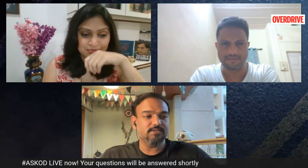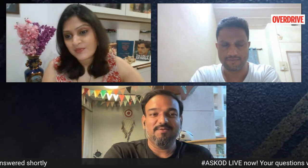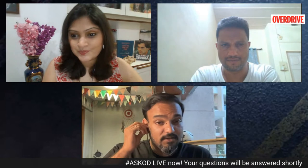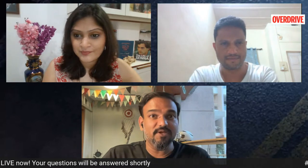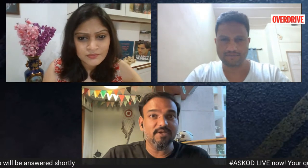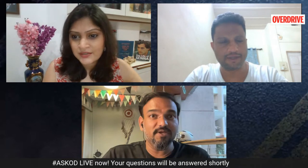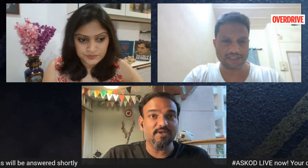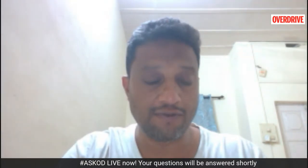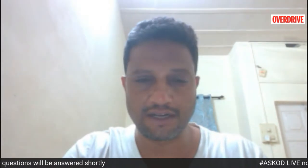Some very strong statements from Rajiv Bajaj — most of it true. The big scoop: there's only one new ICE powertrain being developed. This means Bajaj is effectively moving very strongly towards electrification and will very quickly move away from ICE. That is certainly very big news.